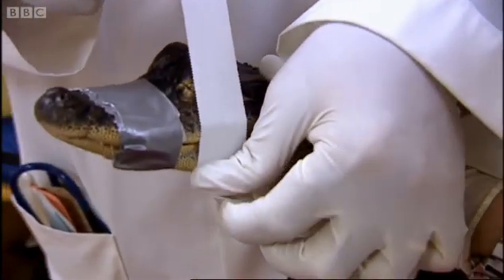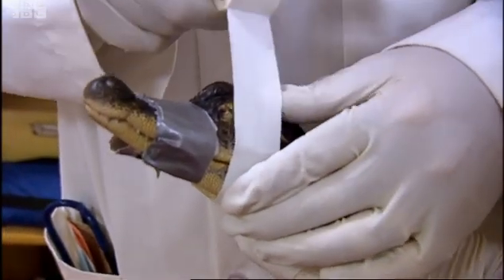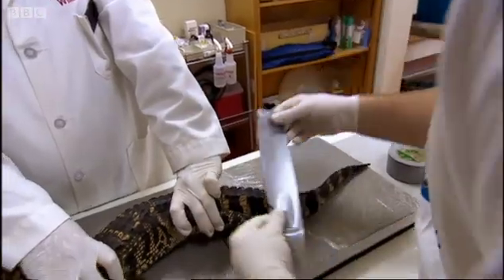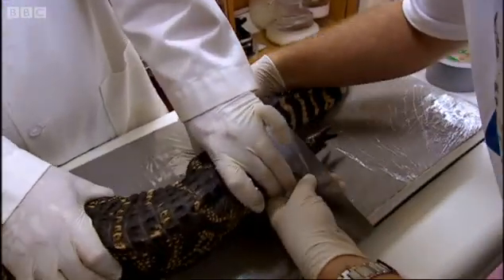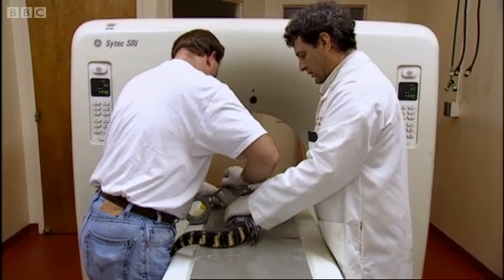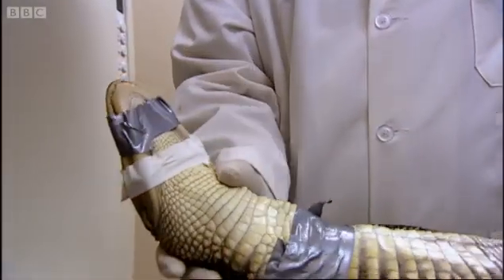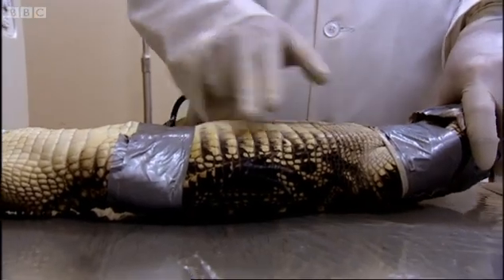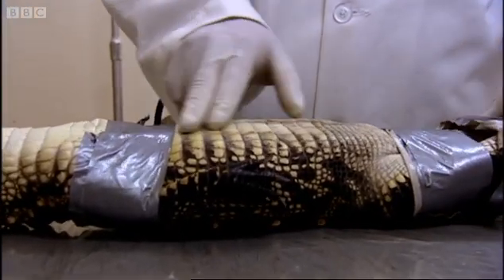To prevent him injuring himself or the team, his eyes are taped over and his arms and legs restrained — an alligator straitjacket. To help relax the alligator, a bizarre form of hypnosis is used: stroking his belly. It helps that he has all the tape on so we can get to his belly, but this actually works.